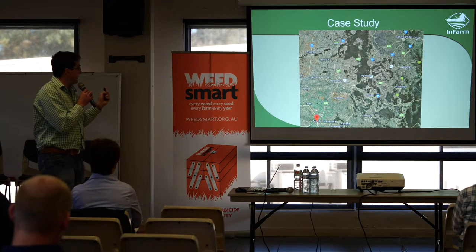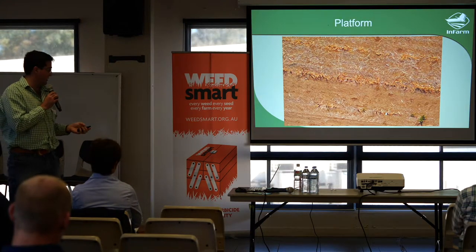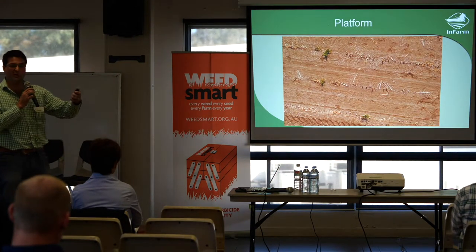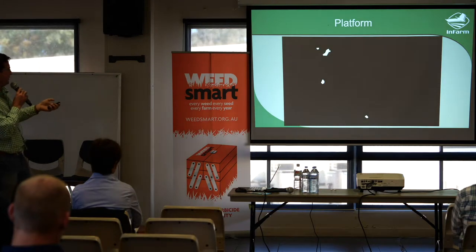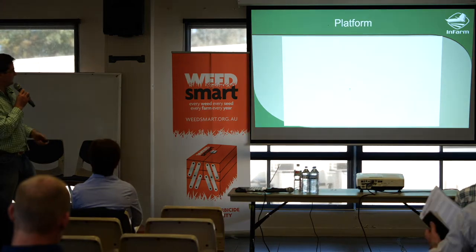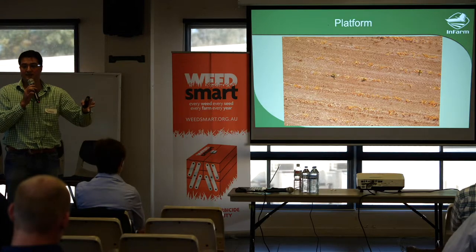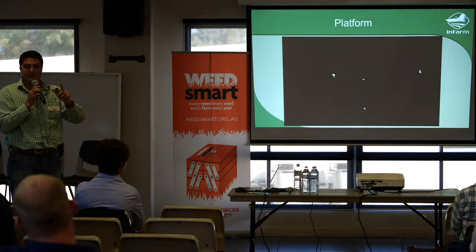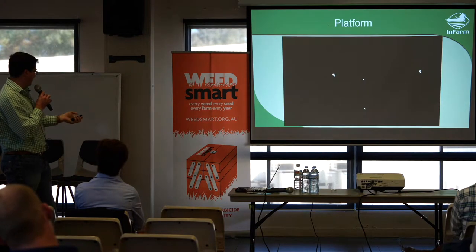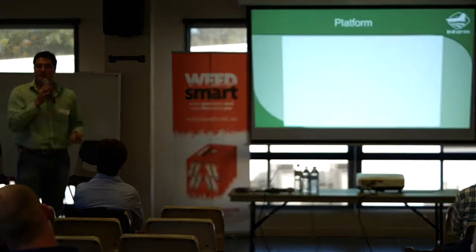Here's a case study done in Moree for a farmer just out of there. He had some sorghum regrowth. What's white is sorghum and plants, and what is black is not. We can actually detect the plant to within about two centimetres in your paddock, so we can detect it extremely accurately. That plant there is pretty hard to see, but the AI system was able to detect it.